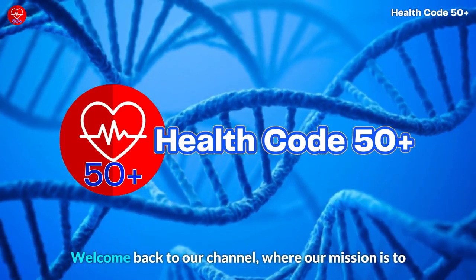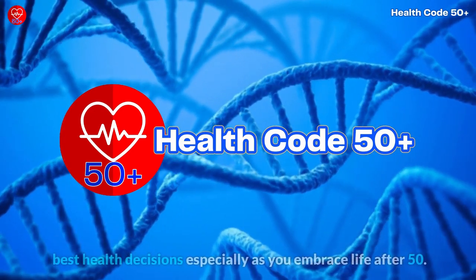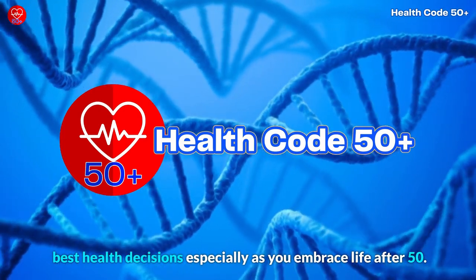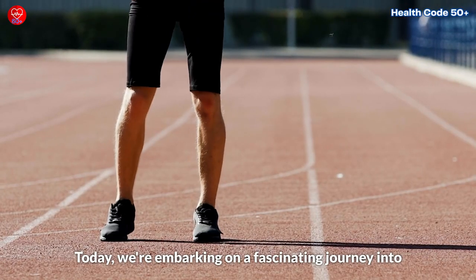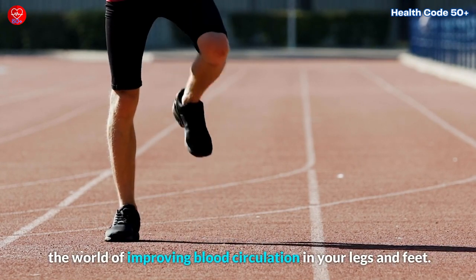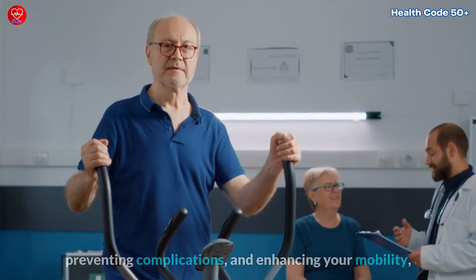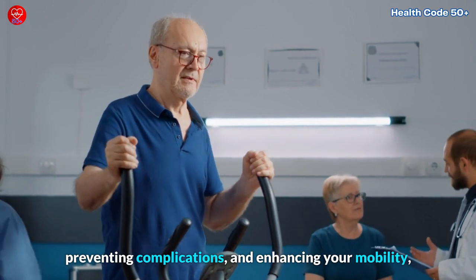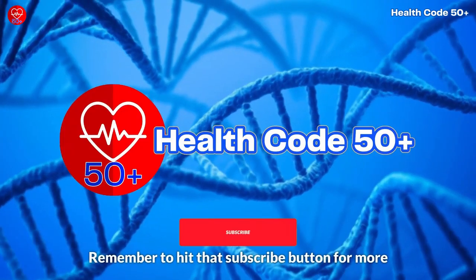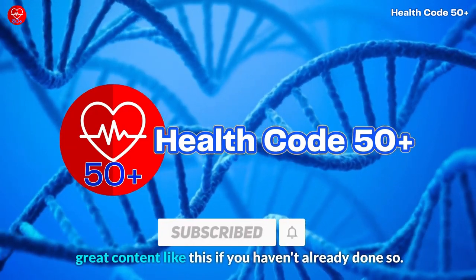Welcome back to our channel, where our mission is to empower you with the knowledge needed to make the best health decisions, especially as you embrace life after 50. Today, we're embarking on a fascinating journey into the world of improving blood circulation in your legs and feet. This knowledge is essential for relieving discomfort, preventing complications, and enhancing your mobility, particularly if you're in the golden years. Remember to hit that subscribe button for more great content like this, if you haven't already done so.